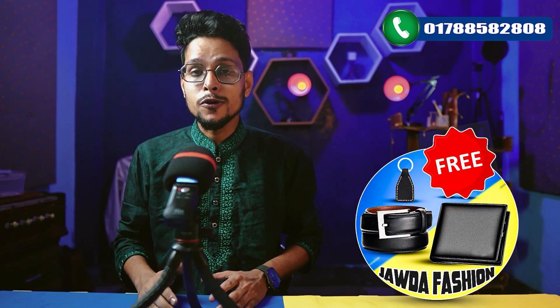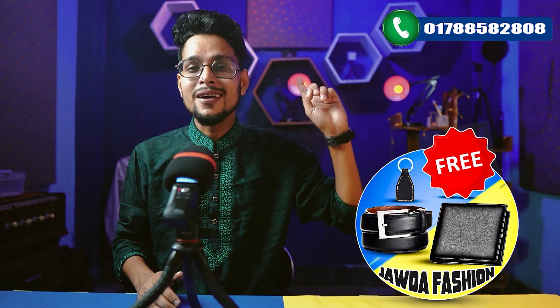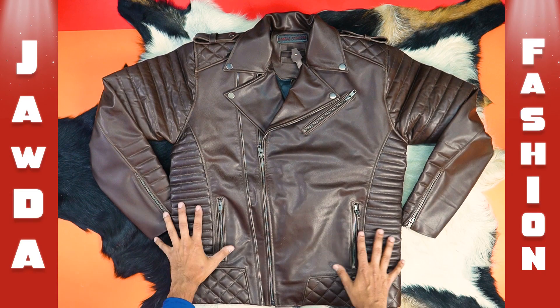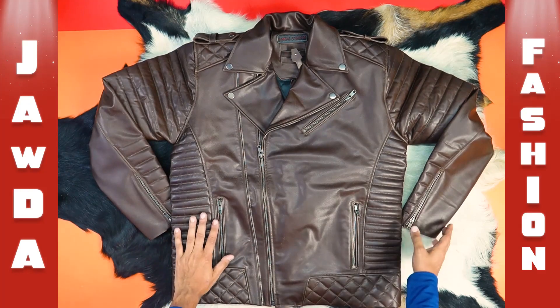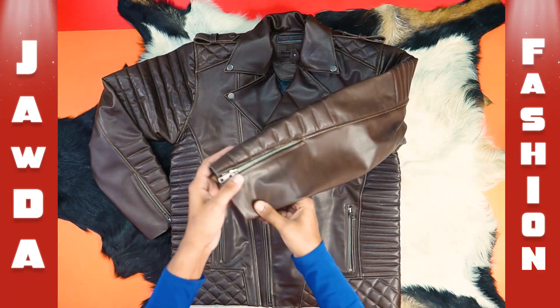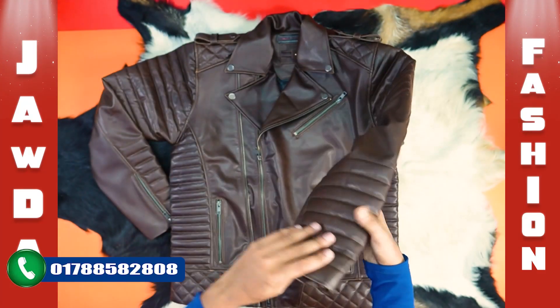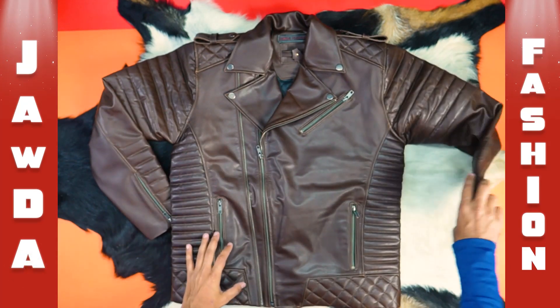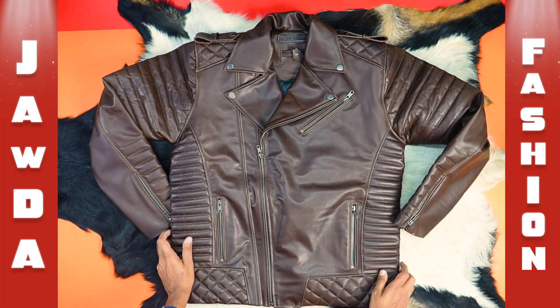If you like this one, you can buy this. This is the color of this bag — this bag has dark chocolate. This bag is very expensive and premium.